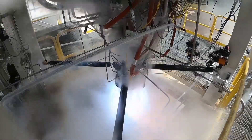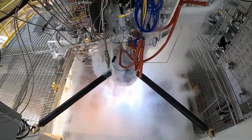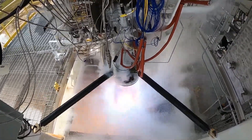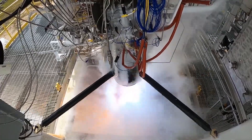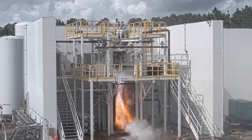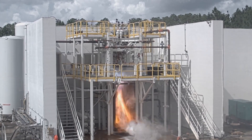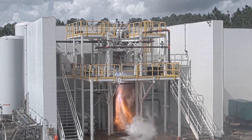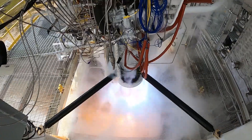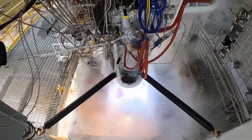Relativity Space calls the printer they use to print their rockets the Stargate printer — it's one of the few that prints in metal. The flagship product is the Terran 1, powered by the Aeon engine. A dedicated mission can be purchased for $12 million, accommodating a 1,250 kg payload to low Earth orbit or 950 kg to a sun-synchronous orbit. The rocket is 115.4 feet tall with a 7.5 foot diameter. The first stage occupies 55.7 feet with 9 Aeon 1 engines, producing 228,600 lb-force vacuum thrust, fueled by liquid natural gas and liquid oxygen. The second stage is 37.4 feet tall with a single Aeon Vac engine.